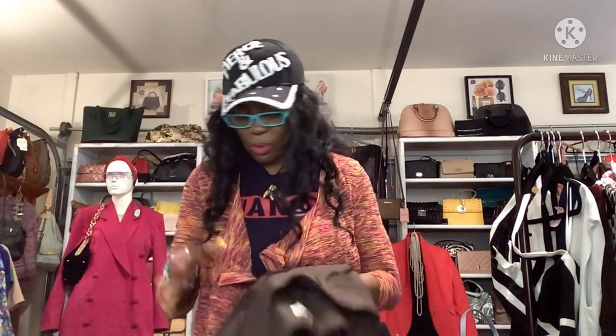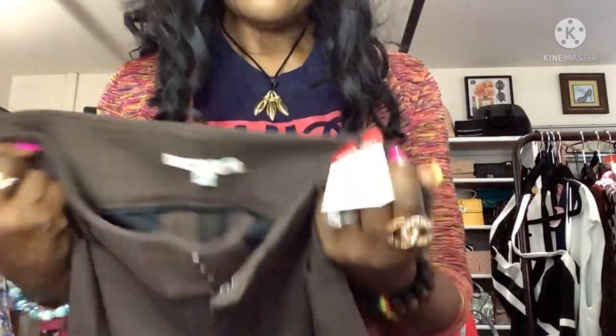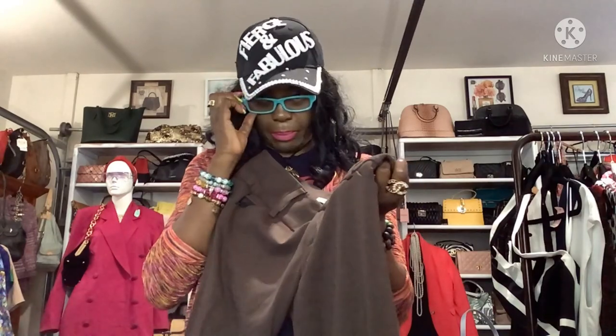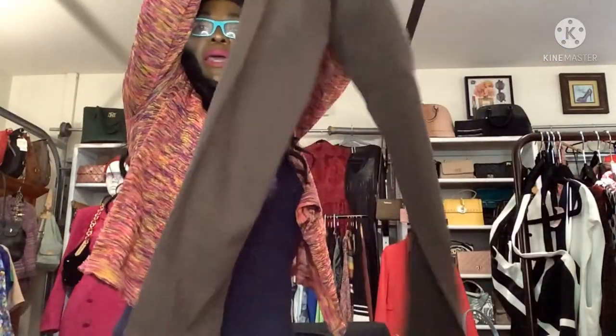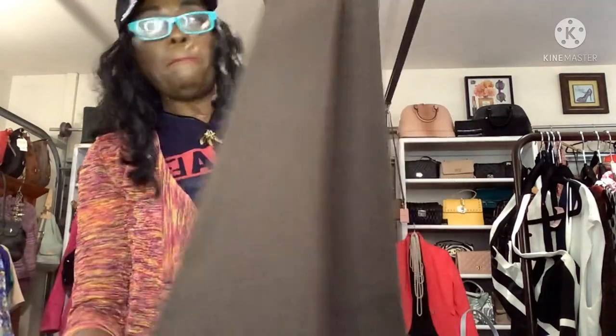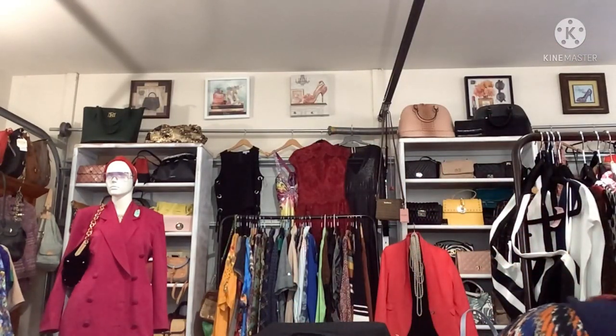One of my best finds — I was walking by the pants section at Goodwill and in the corner of my eye I spotted Alice and Olivia pants for $6.99, 50% off. I know what these cost — I have two Alice and Olivia skirts and a jacket from when I worked at Nordstrom. Finding these for $3.50, size 6, very stretchy slim pants — I am keeping these. Sometimes you just can't justify parting with them.